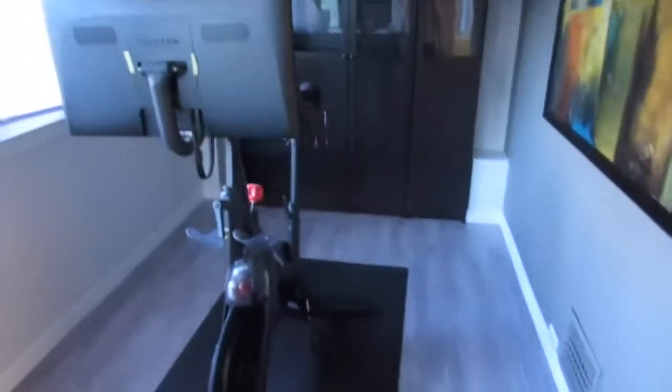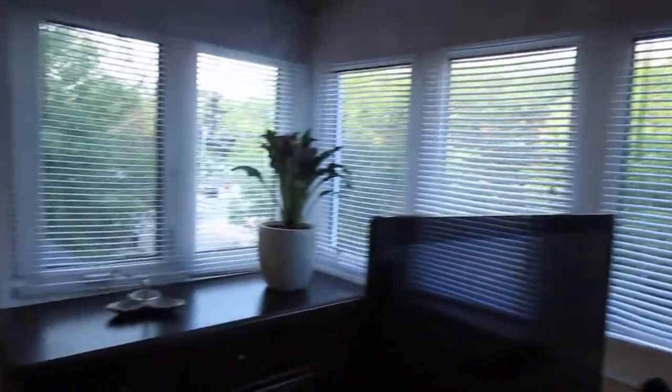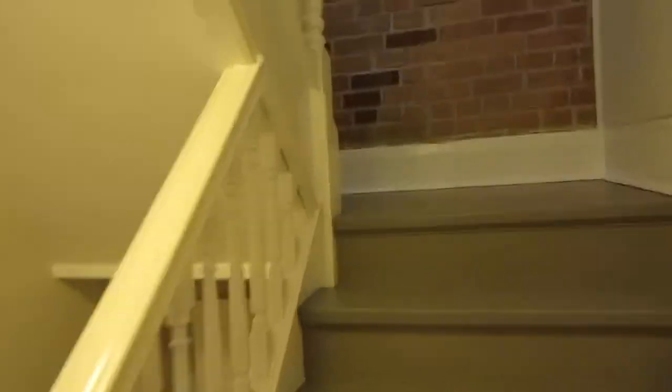You also get this bonus room — it's like an office slash workout room, great for demonstrating your Peloton. Lots of natural light coming through — very pretty. And lots of upgraded windows. I'm going to run up to the third floor now.